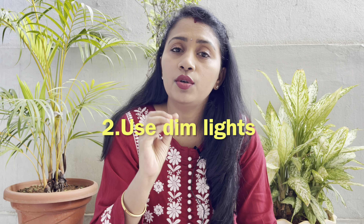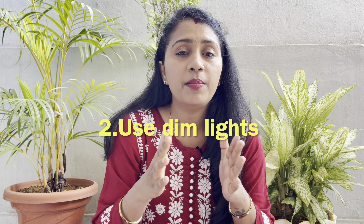The second tip is to use dim light. As you do the bedtime routine, switch off the main lights in your room and put on a small bed light. During the day, you turn on bright room lights, and during the night, you turn them off.